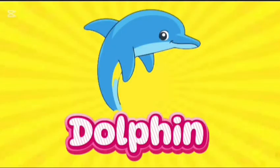Dolphin. This is dolphin. D-O-L-P-H-I-N. Dolphin.